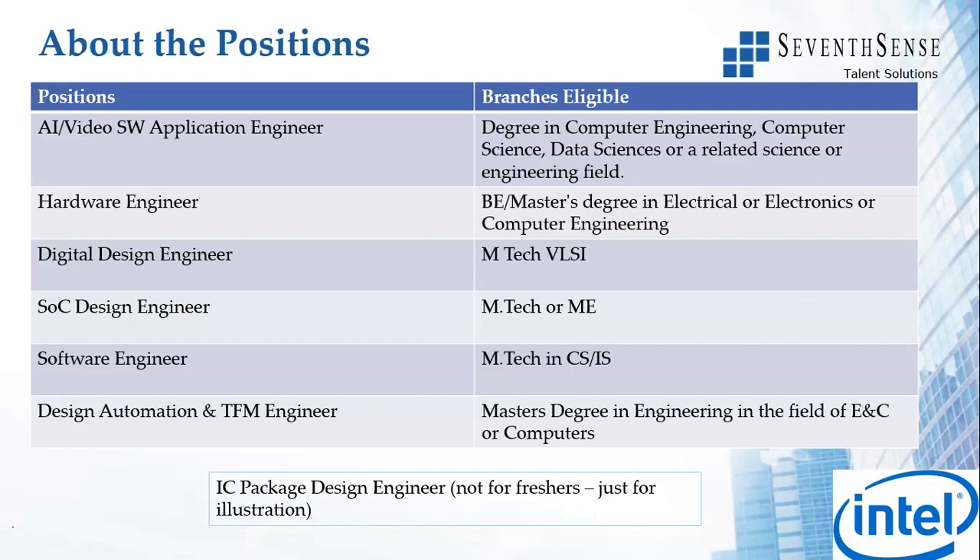The last four positions are open exclusively for masters: Digital Design Engineer for M.Tech in VLSI; SOC Design Engineer for M.Tech or ME, any branch; Software Engineer - M.Tech in CS or IS; and Design Automation and TFM Engineer for master's degree in engineering in ENC or computers.